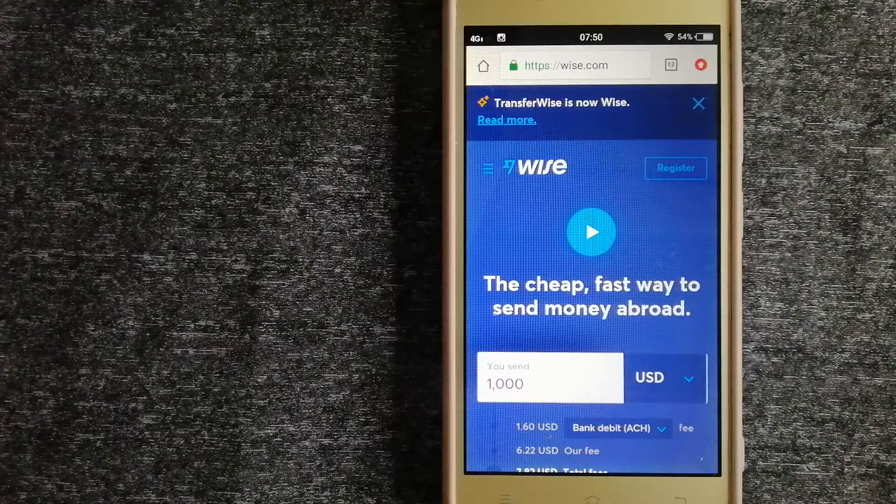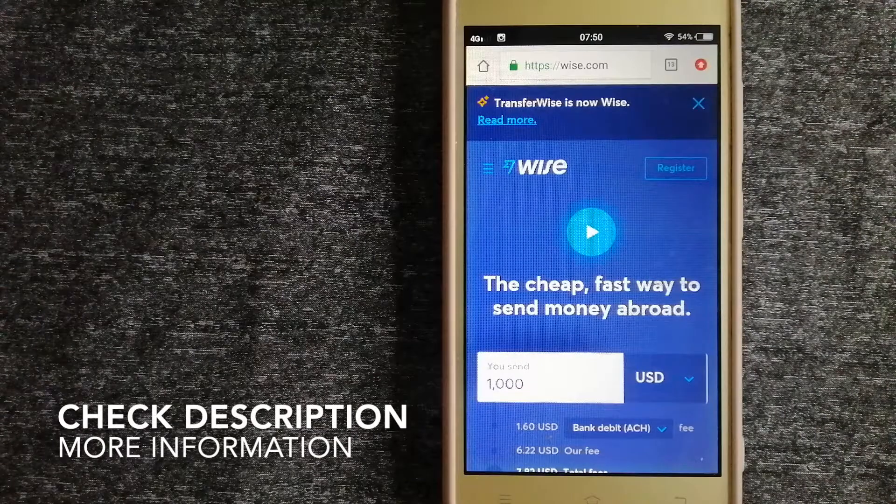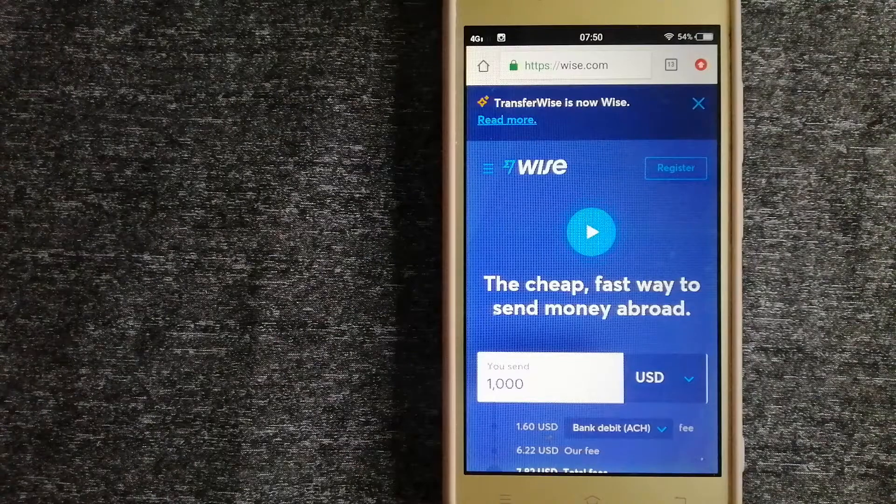Hey guys, welcome back! Today we are going to talk about transferring money from India to Switzerland. We are going to talk about three ways to send money if you are in India and you want to send money to Switzerland. Why do we have to send money overseas? There are a lot of reasons for that.